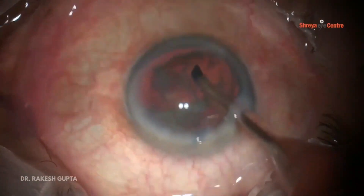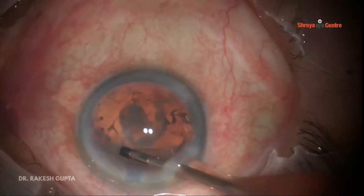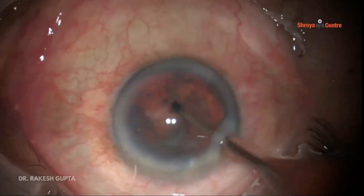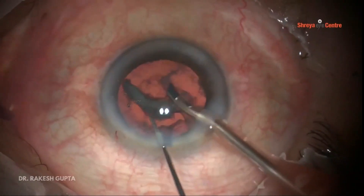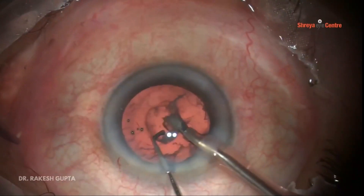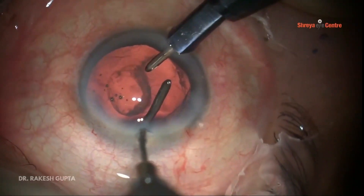I am using all parameters as suggested for posterior polar cataract — low bottle height, low vacuum, and low aspiration flow rate. You can see I am now removing the epinuclear plate. The epinuclear plate is out, and you can see cortical matter is deficient in the center.